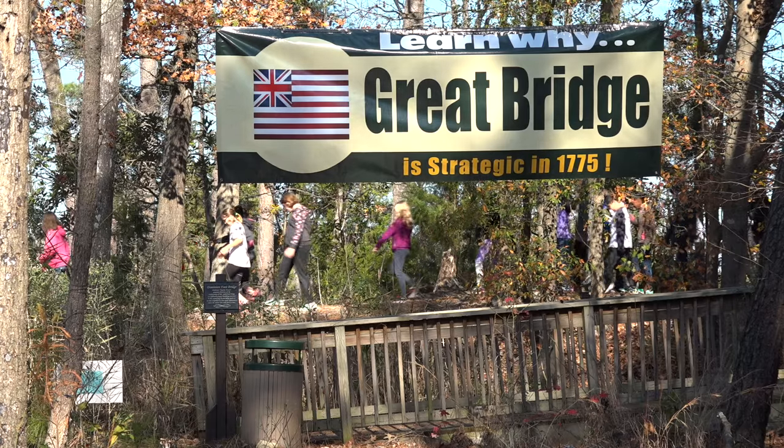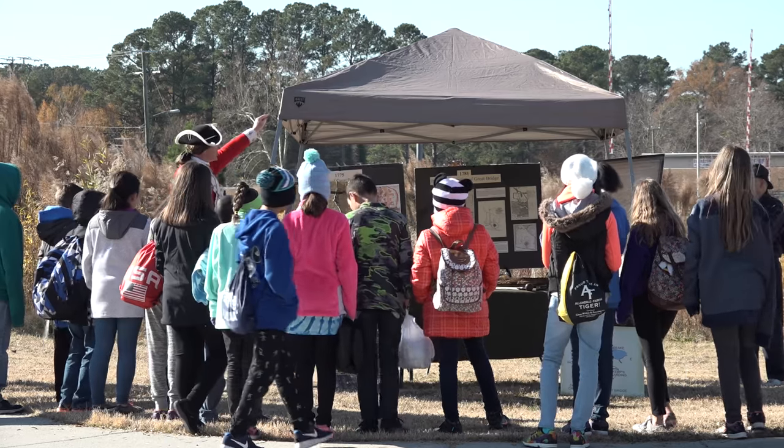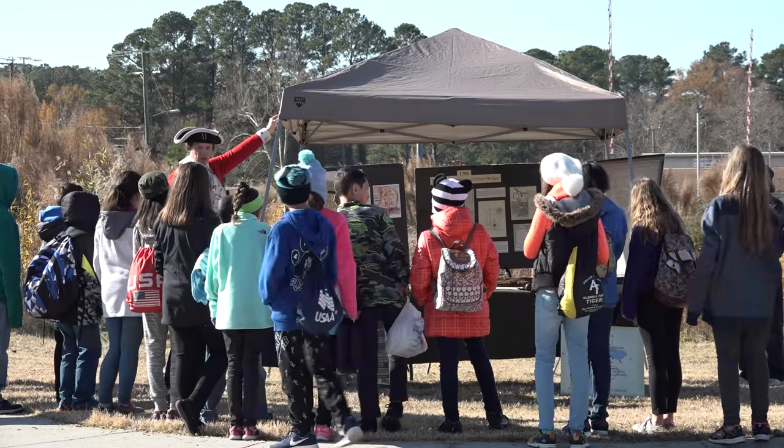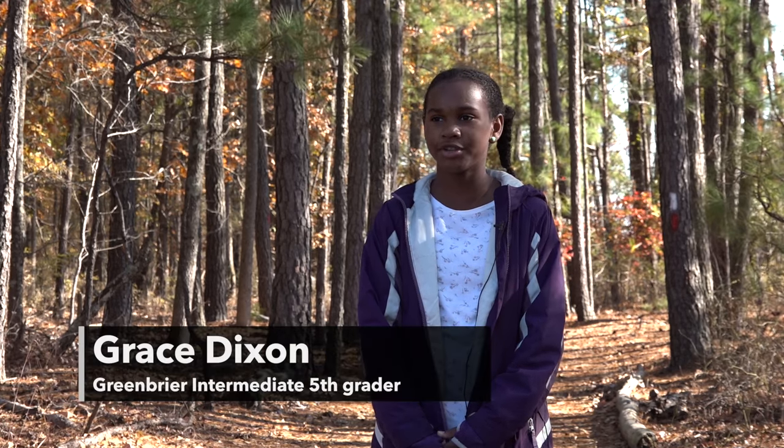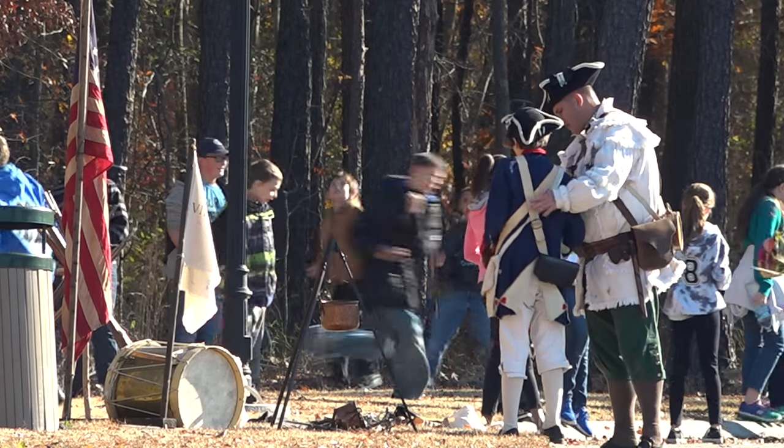What we've got here is one of the earliest, smallest, shortest, most important battles of the American Revolution. Being out here, what actually happens — it's more interactive and you get to do more stuff. It's really cool because you can see it, and it's kind of different than just learning it in a classroom.